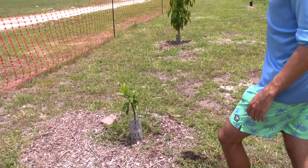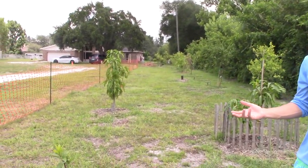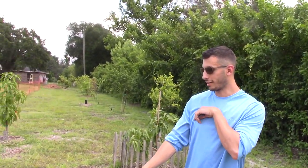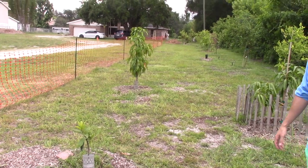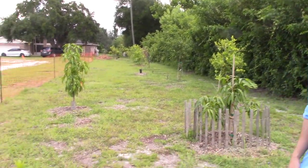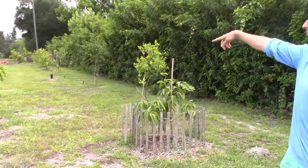This is my Ross sapote. I got a Ross from Dustin but it was dying because the graft was planted underground. By the time my friend figured it out it was too late. I was so excited to have it because the fruit's excellent — it kind of has a pumpkin pie taste. So I got a smaller one and I'll just wait for it to push out.